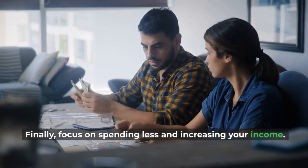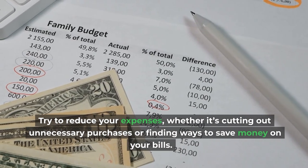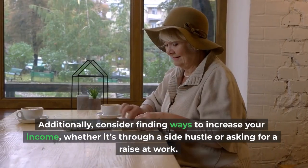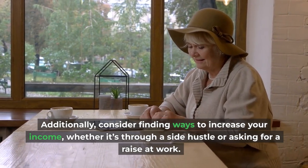Finally, focus on spending less and increasing your income. Try to reduce your expenses, whether it's cutting out unnecessary purchases or finding ways to save money on your bills. Additionally, consider finding ways to increase your income, whether it's through a side hustle or asking for a raise at work.